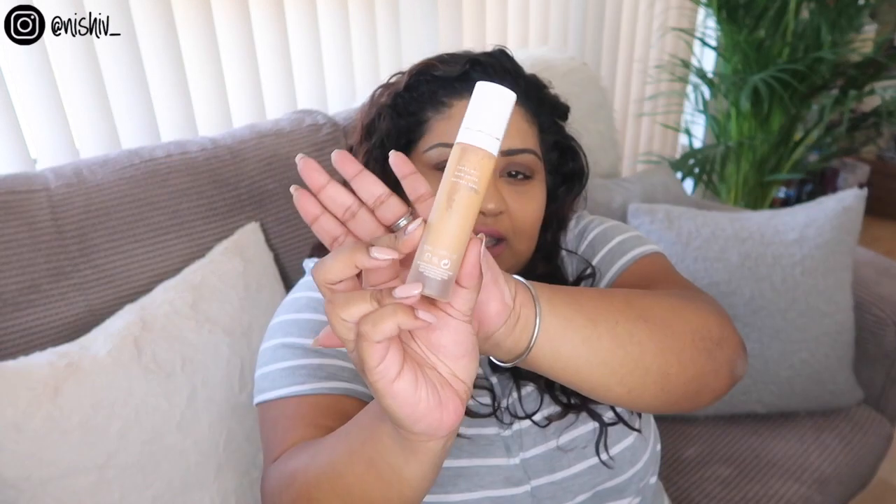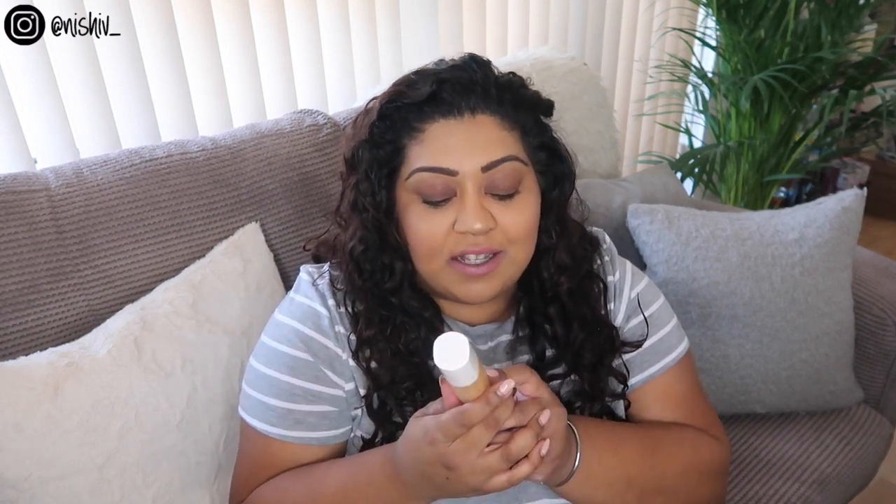The next foundation I finished is the Fenty Beauty Pro Filter Soft Matte Foundation in shade 310. There are tiny bits of product still left in the sides. I'm not usually a fan of matte foundations, but this one is full coverage without feeling cakey or heavy. I love it in summer when things get shiny, and in winter it makes me look flawless. I've already repurchased it. You can now buy Fenty Beauty in Boots for about £26-27, which is great. It's definitely in my top five foundations.